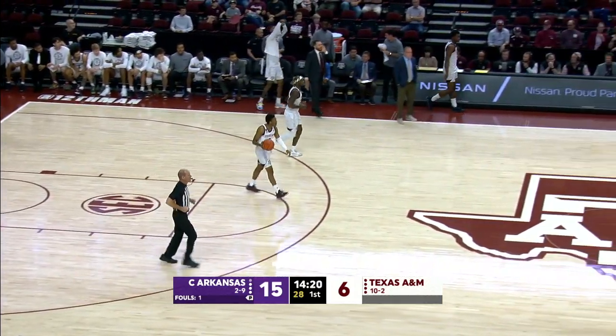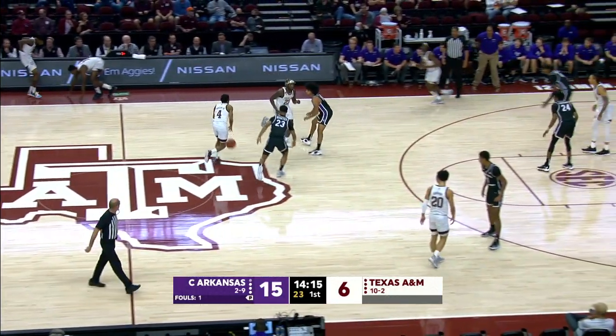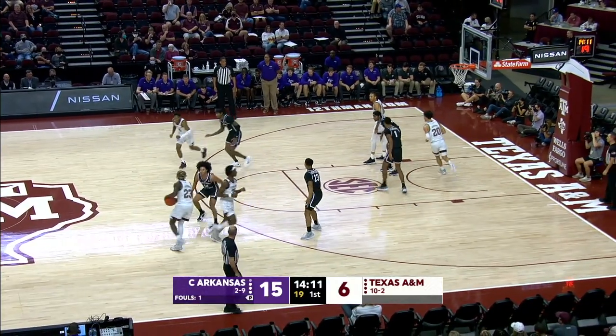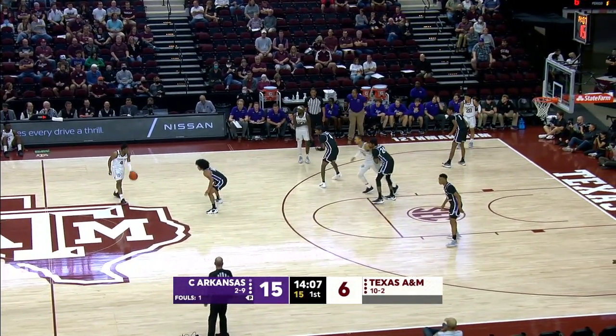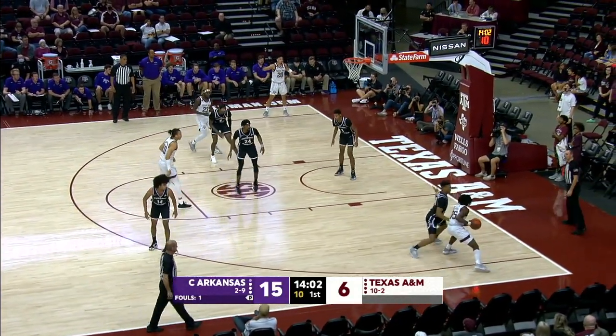One of the things A&M has had some tough luck with is penetration. But they have the dribble drive. It's open — basically a freed up post situation. Just got to finish. Taylor has to go back to the center jump circle to pick up that ball. 14 minutes to play. Aggies down nine, 15-6.